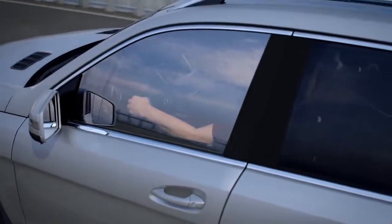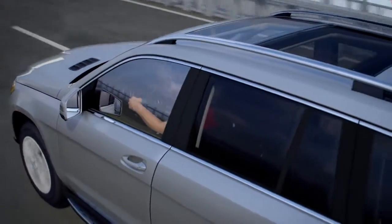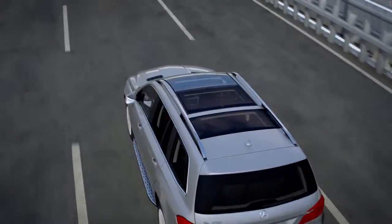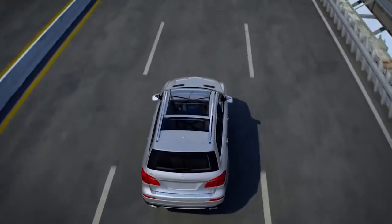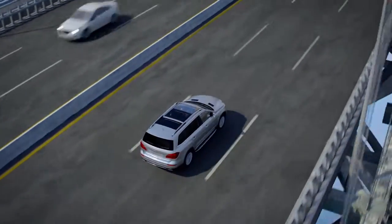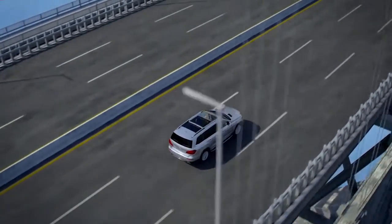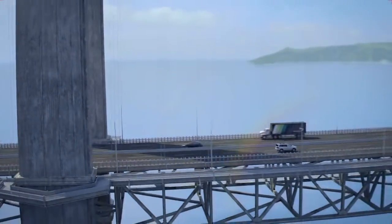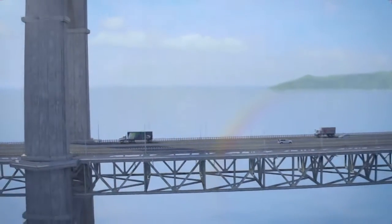Often, the driver perceives only the stable, natural handling feel of the vehicle. But if the driver does choose to make rapid or significant steering corrections, the system steps aside so that control remains in the driver's hands. Innovative, intuitive, and effective — crosswind stabilization handles gusts of wind like a breeze.